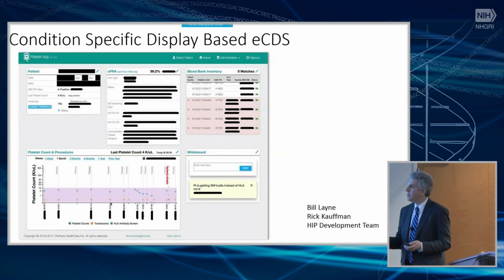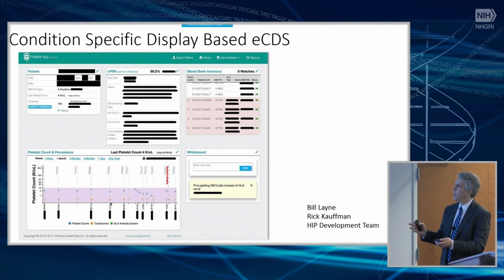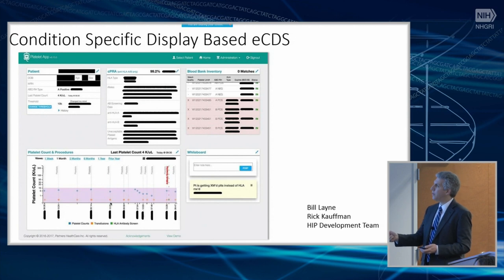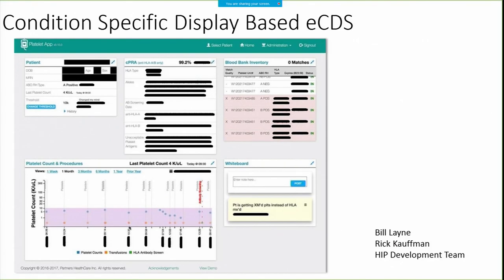This final example is an app in pilot at Brigham and Women's Hospital that we believe will go live very soon. It takes HLA status and pulls together information from four different systems to display to the clinician the patient's HLA status. For the blood bank, it shows how each unit in inventory compares to the patient's HLA status, as well as information on how well the patient is accepting platelet transfusions. About 15% of platelet transfusions for bone marrow transplant patients are rejected due to HLA type mismatch, and the goal is to reduce that number — condition-specific display-based CDS.